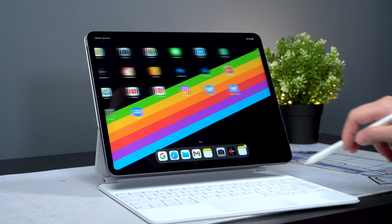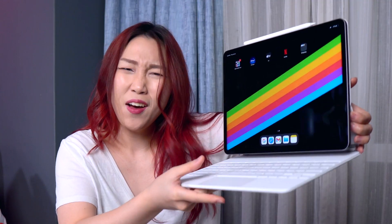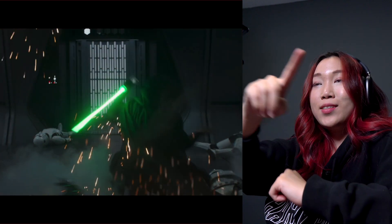Besides that, a few other things that I love about this iPad. First is the display — the larger screen is amazing. The bigger screen size makes things so much easier for work and for watching shows. And speaking of watching shows, Dolby Atmos on this is crazy good. Having Dolby Atmos and its surround sound system just feels so good — it makes it so much more immersive to watch content on this.